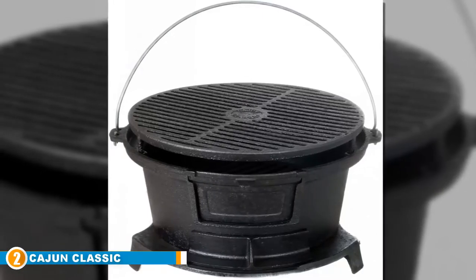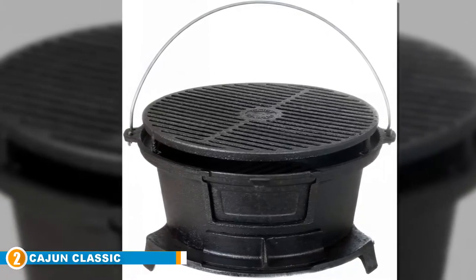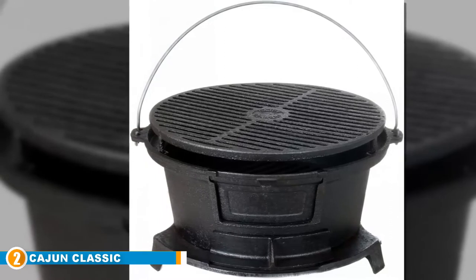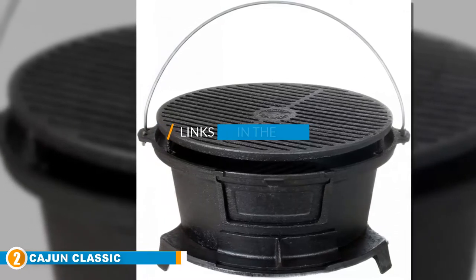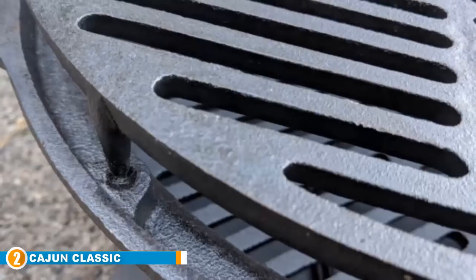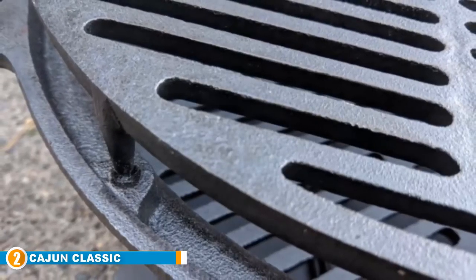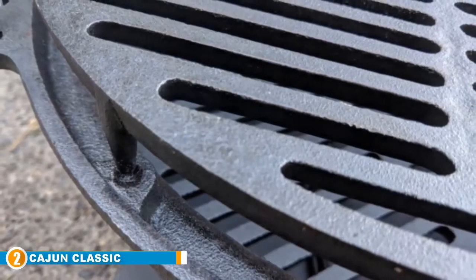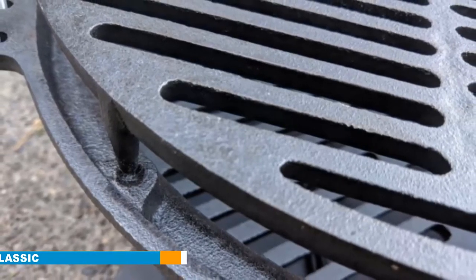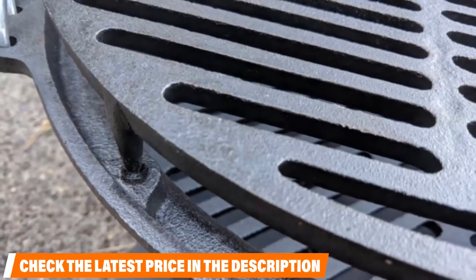Moving on to number two: the Kazoon Classic Round Seasoned Cast Iron Charcoal Hibachi Grill. This outdoor hibachi grill from Kazoon Classic was built with campsite dinners in mind. The grill is built entirely from thick cast iron that will last for decades if treated properly. While that adds some serious heft, it weighs in at just 42 pounds — not a huge issue if you're car camping or cooking close to your car.